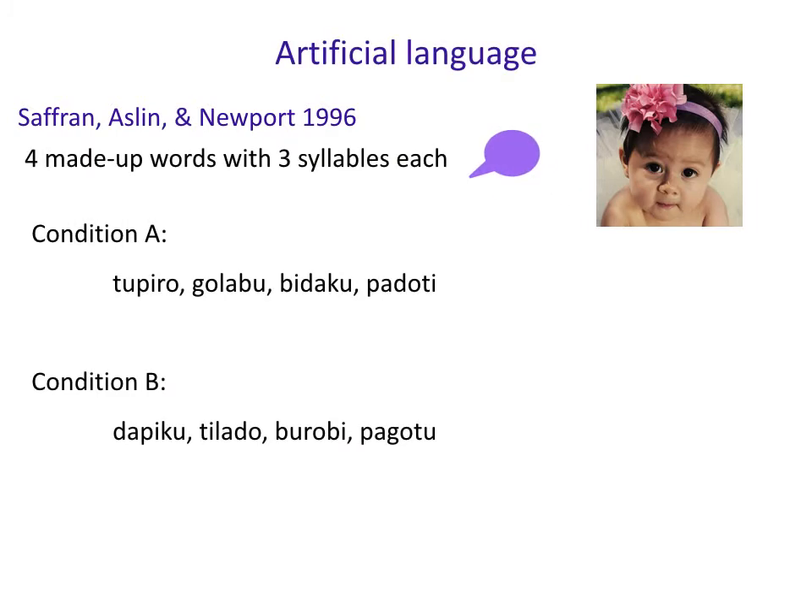Here were the artificial language stimuli they used. They were made-up words with three syllables each, and they varied conditions so there wouldn't be any special syllables unique to one language. We're going to focus on condition A: Tupiru, Golabu, Bidaku, Padoti. These are completely made-up words, each with three syllables.